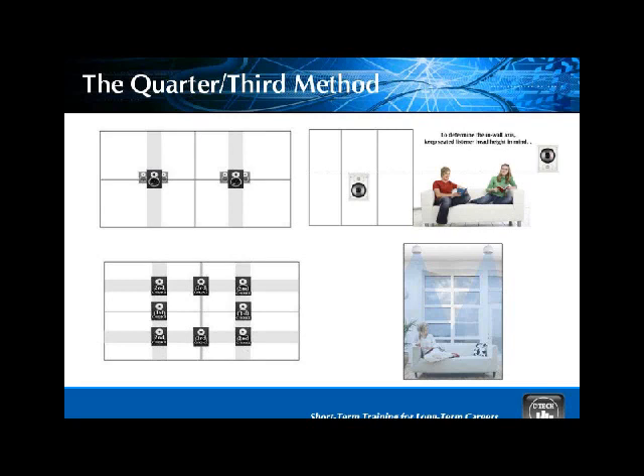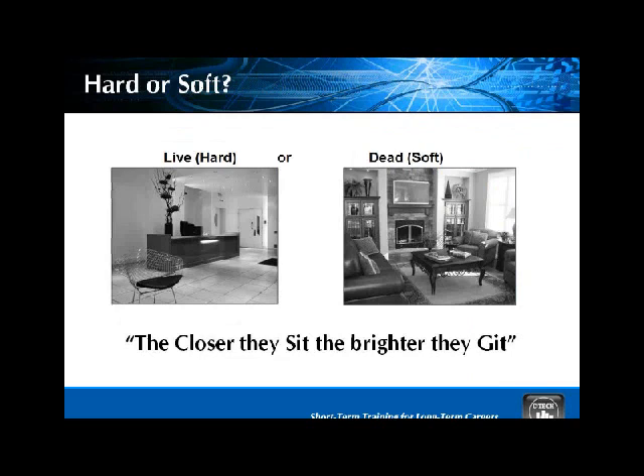We also discuss whether you have a hard or soft environment — a live or dead room. If the room has a lot of reflective surfaces — tile floors, mirrors, glass walls — we call that a live room. If it's got overstuffed upholstery, carpets, curtains, and the like, we consider that a soft or dead room. Because they affect the sound being propagated differently, we have to place the speakers in different locations to maximize their effect. The closer the surfaces sit, the brighter the sound gets.